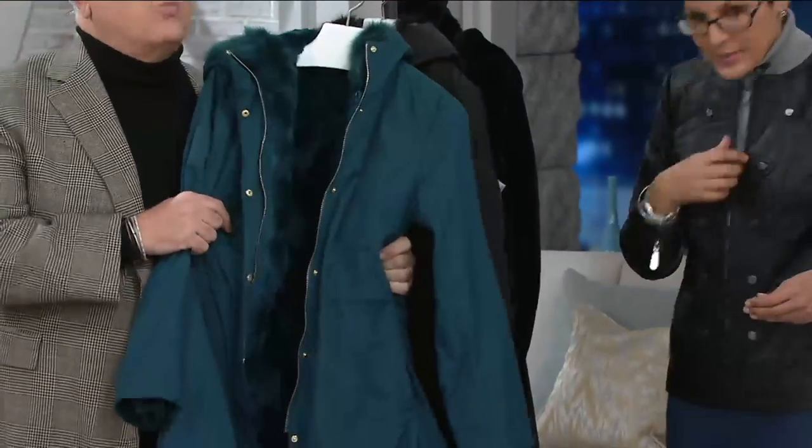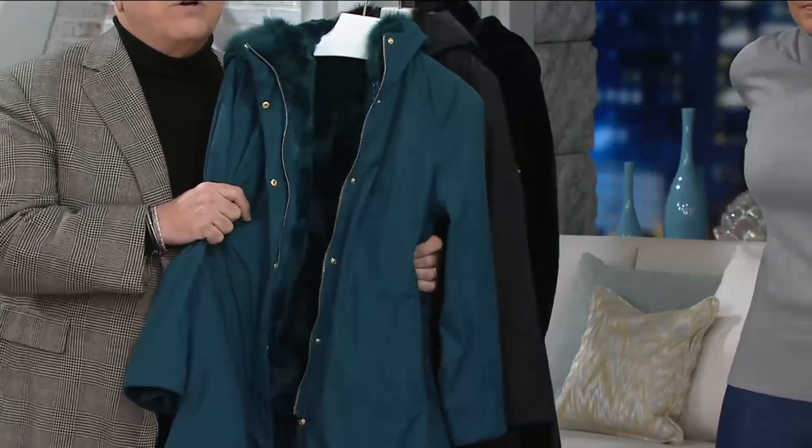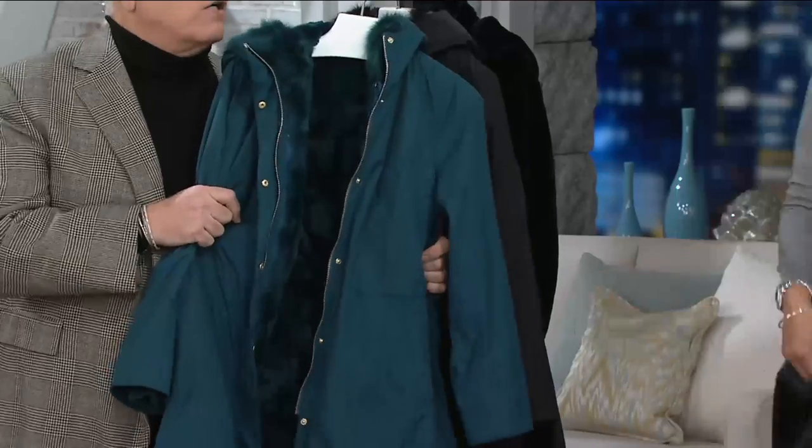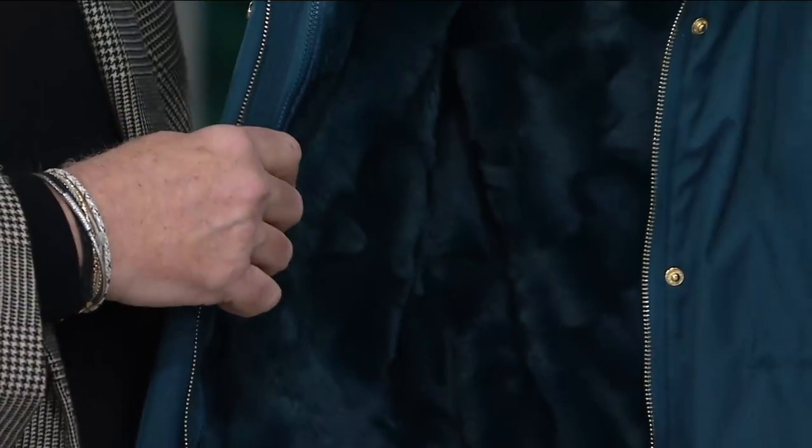The most important thing is it's winter — right now we're smack in the middle of it. This is your winter parka. You are going to put this on and no snow, sleet, or wind is going to come through. It is fully lined in faux fur, the hood is fully lined. It is amazing, it is thick, it is rich.